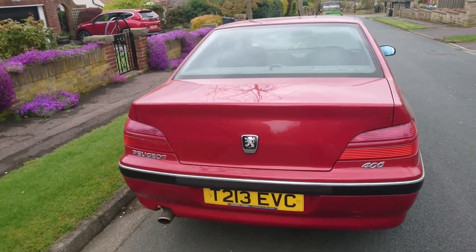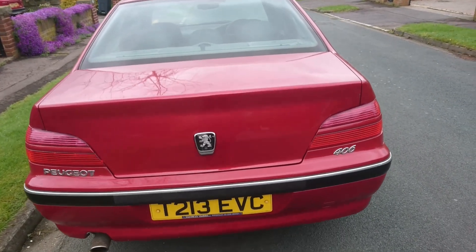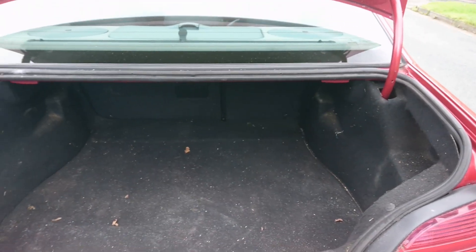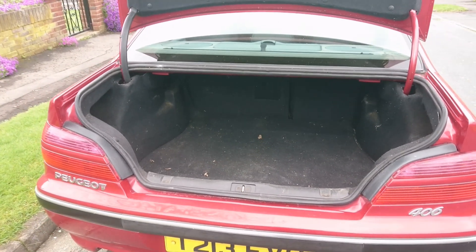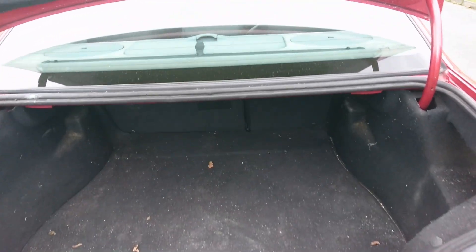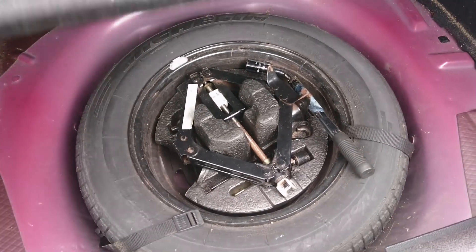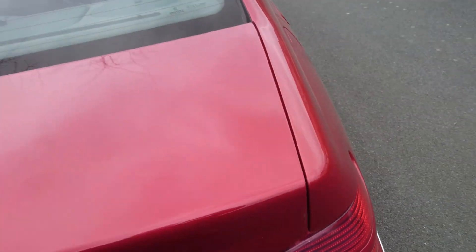Peugeot had a pretty big presence in the Midlands until the 206 went out of production in 2006. Let's open the boot - we've got a very big boot in this car. Arthur, who owns this car and has had it in his family for over 20 years, hasn't had a chance to clean it because another car in his collection malfunctioned. We have a full-size spare wheel with the jack and the wheel brace, which is fantastic.